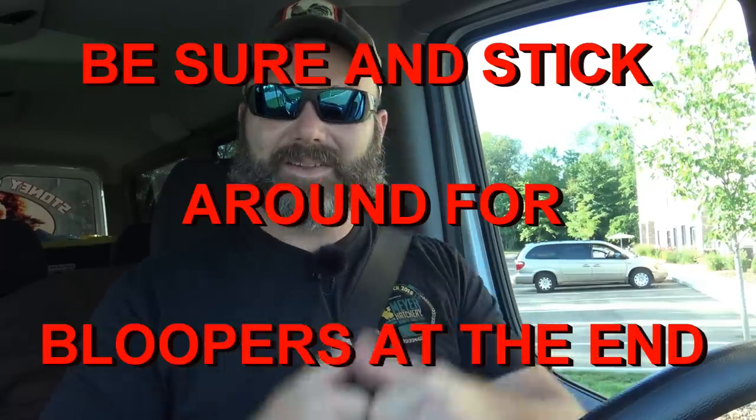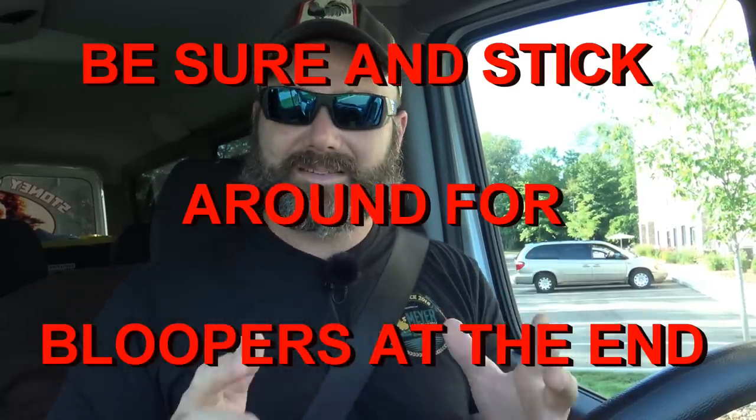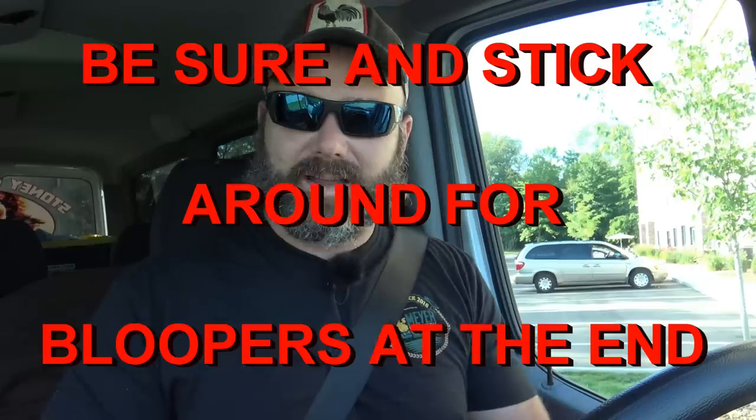Hey folks, this is Josh, Stony Ridge Farmer. Welcome to the farm vlog this morning. We are in Polk, Ohio. We're getting ready to head out on the road here and we're going to Meyer Hatchery. This is the third stop on our road trip, Farm Stock 2018. Last night all the baby chicks hatched. It's a family operation here in Polk, Ohio — Meyer Hatchery. We're going to go and see what the baby chick hatch day is all about. We're going to have some fun, learn something, and see what a family-owned hatchery is like.